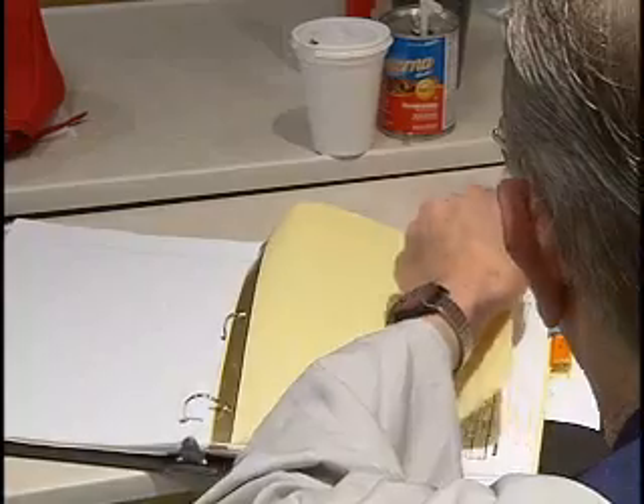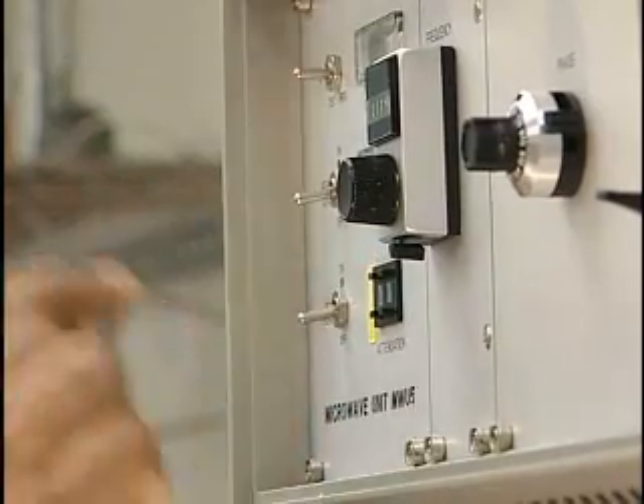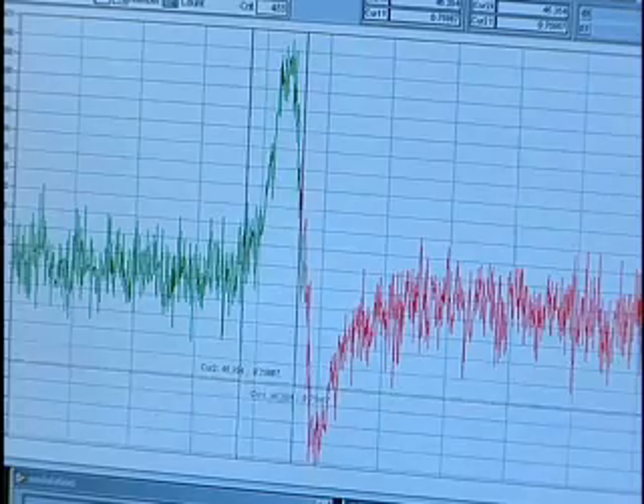And thanks to this technology, doctors may someday be able to monitor cases like his by tracking oxygen levels of transplanted organs. For now it's only being tested in the lab, but given its promise, it could make a difference in a lot of diseases — not only for stem cell therapy.